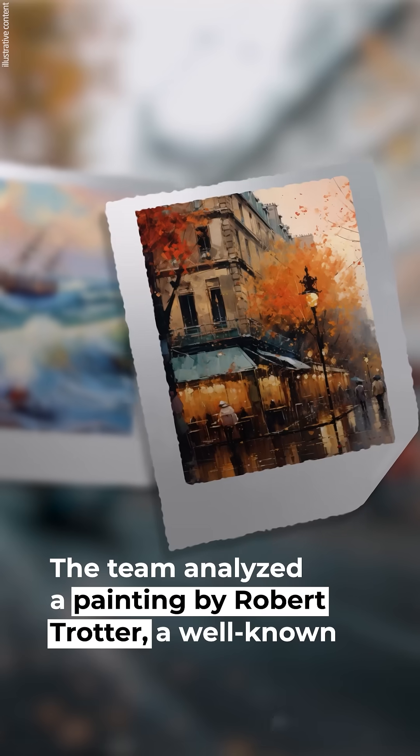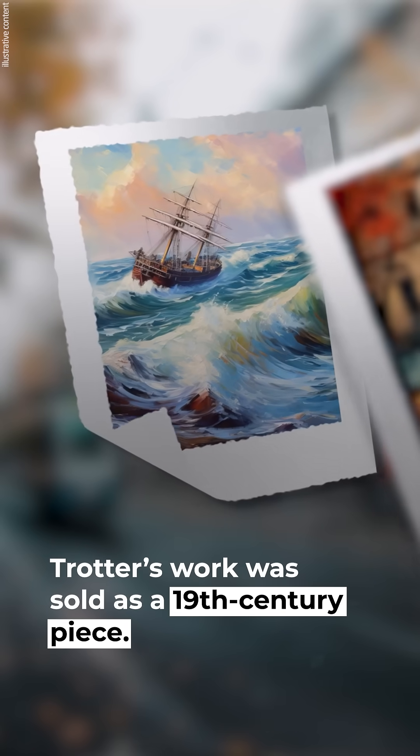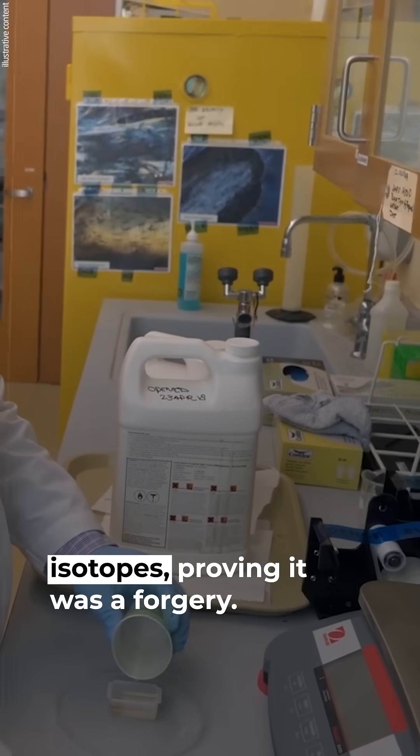The team analyzed a painting by Robert Trotter, a well-known art forger. Trotter's work was sold as a 19th-century piece, but it was actually from the 1980s. Basner confirmed the painting contained modern isotopes, proving it was a forgery.